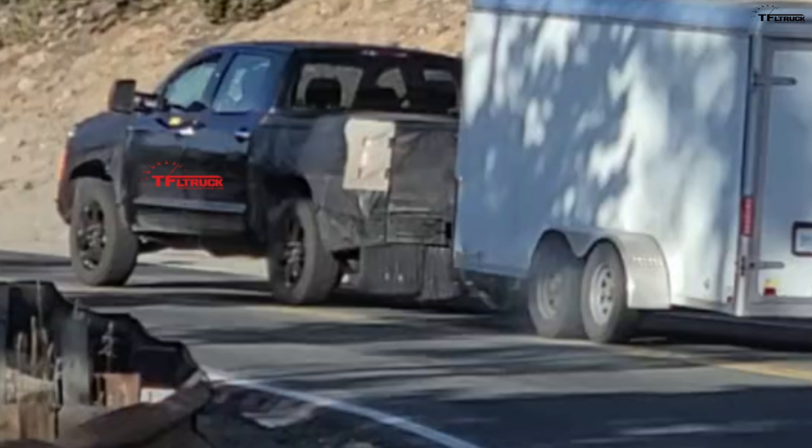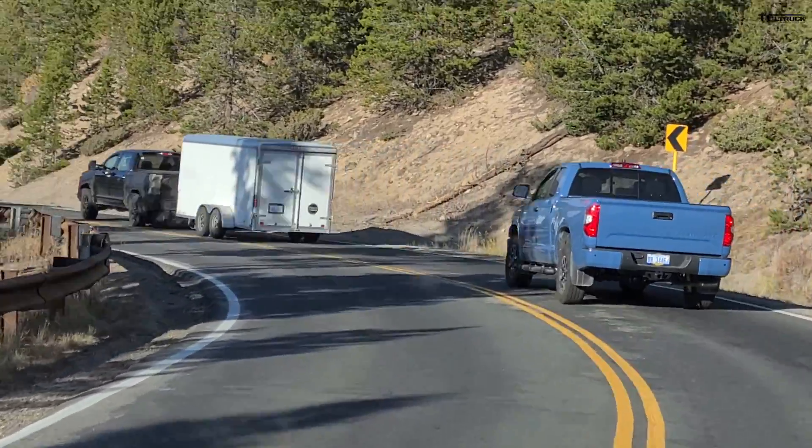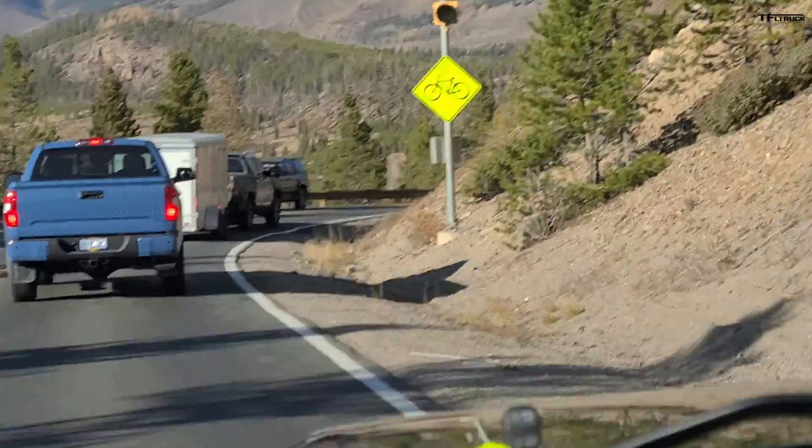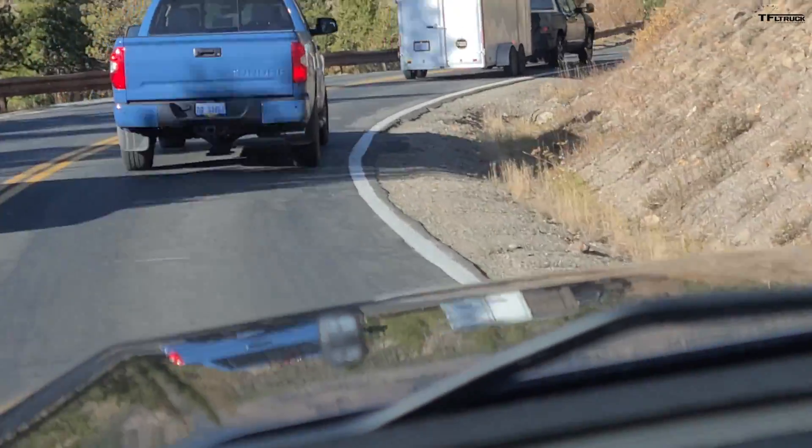So what does it all mean? Will it share the cab with the current Tundra going into the next generation, which is supposed to come at the end of next year, 2021? I don't think so. I think this is an early prototype and they're doing some powertrain testing.